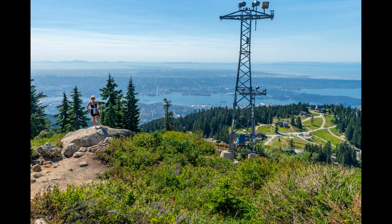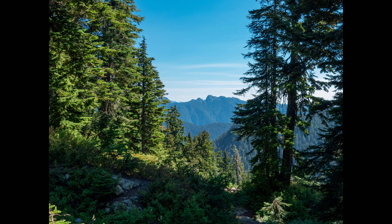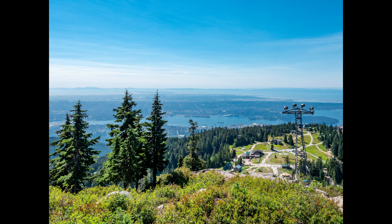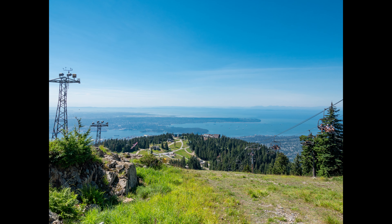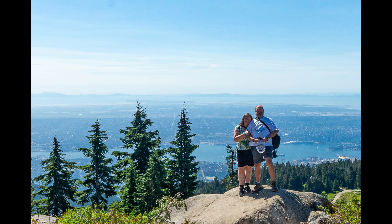We walked about quite a ways on the top of the mountain. There are some hiking trails that come all the way up so you don't have to ride the gondola or the ski lift, but that seemed a bit ambitious for us. Here's a view to the west. We were struck by how close the wilderness and beauty of nature is to a very large city. Vancouver does seem to offer the best of both worlds: city living and easy access to outdoor activities.